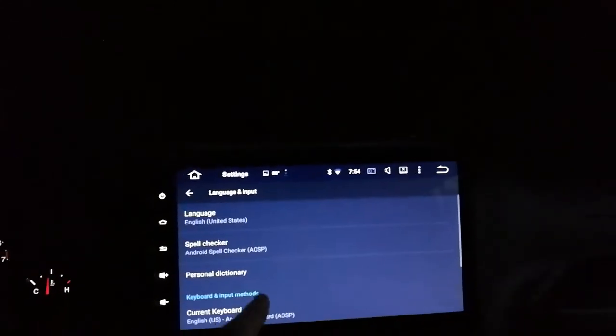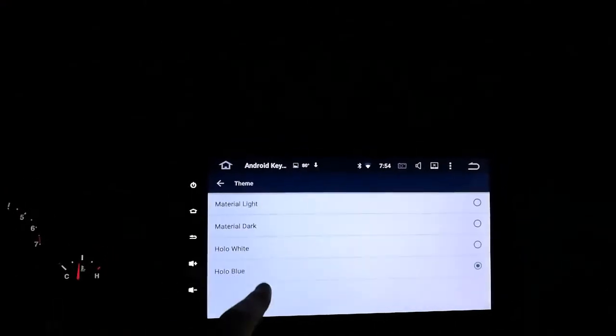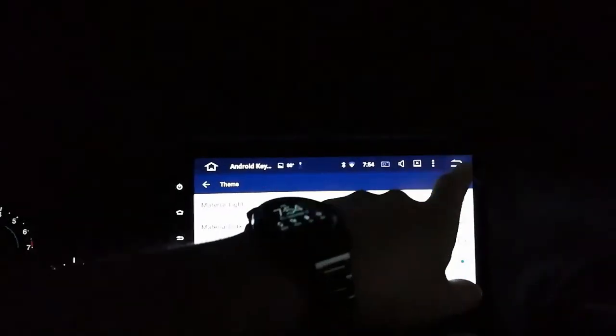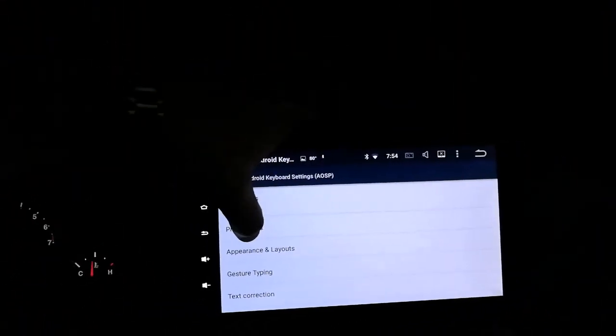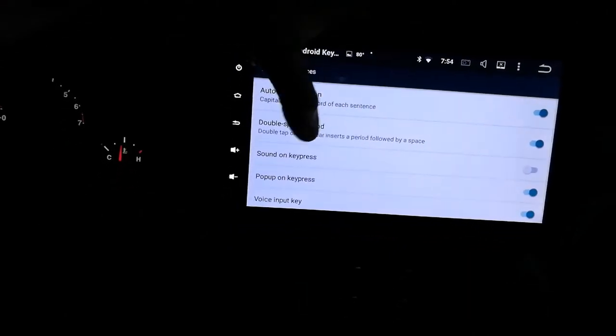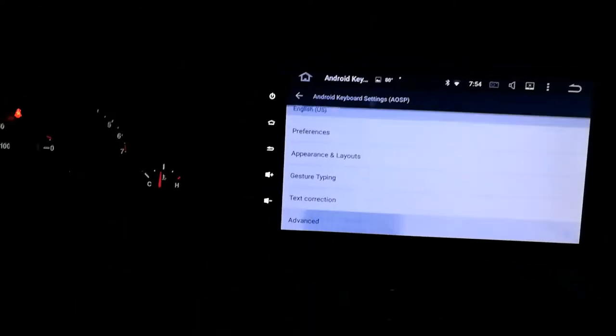Language and input - English, personal dictionary, standard stuff. Keyboard - I changed mine. This is where you can change your keyboard. I like the hollow blue style because it makes it blocky and easier to press on the screen. You can turn on all these things. I'll turn off gesture typing because gesture typing is stupid.